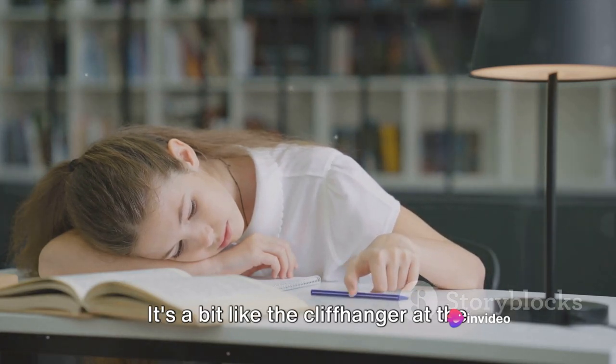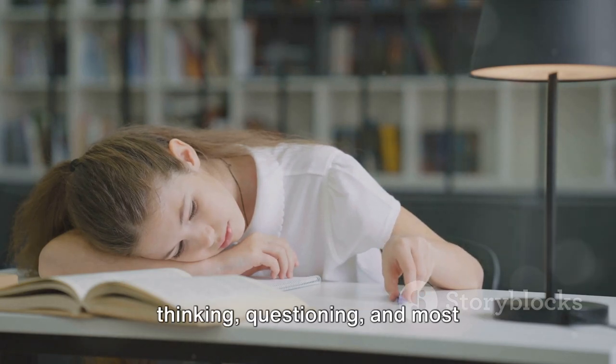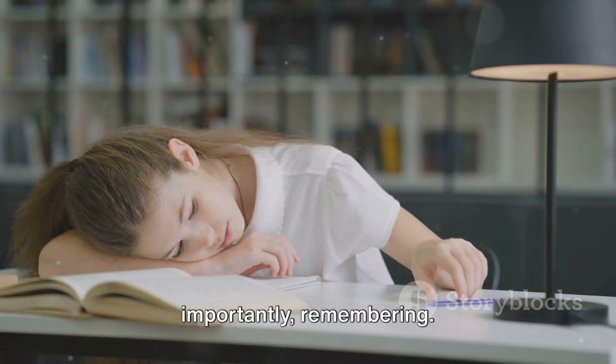It's a bit like the cliffhanger at the end of a TV episode. It keeps you thinking, questioning, and most importantly, remembering.